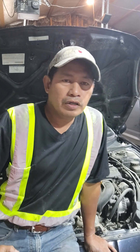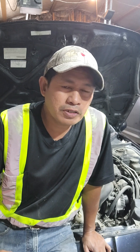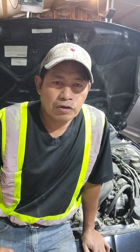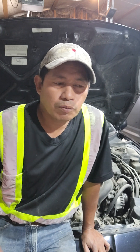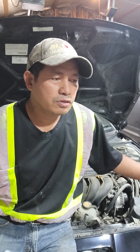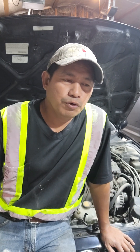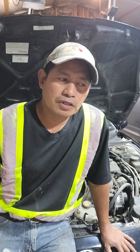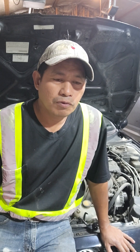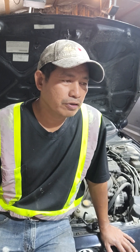Sometimes we get stuck doing a repair because of parts problems. When we order parts online it takes one or two weeks — that's our bottleneck. We cannot move the car, and my garage space is very limited, so when it's full and we're waiting on parts, I'm stuck.